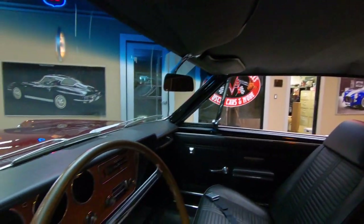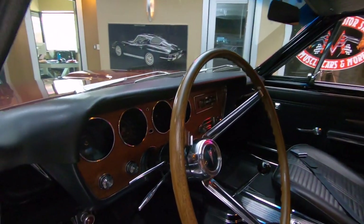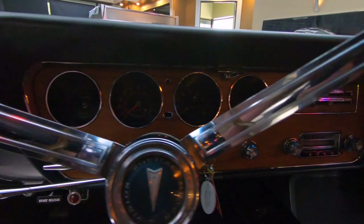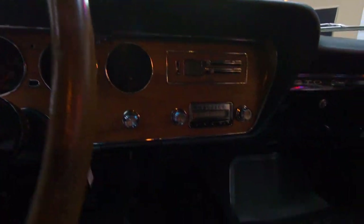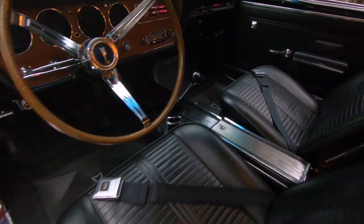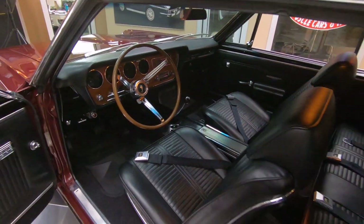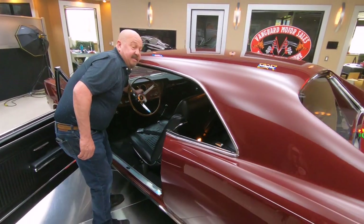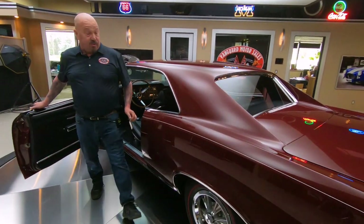The dash is in beautiful shape. You can see all the chrome rings around those gauges. All the paint work in here is looking good. The dash pad itself is looking great. She is a beauty inside and out. And this baby's got electric windows too — that's pretty rare in 1966, especially in a muscle car.